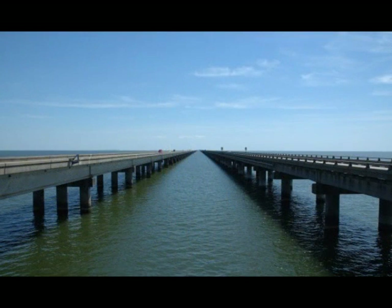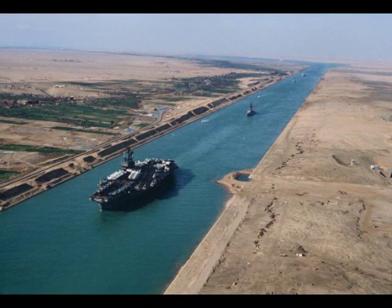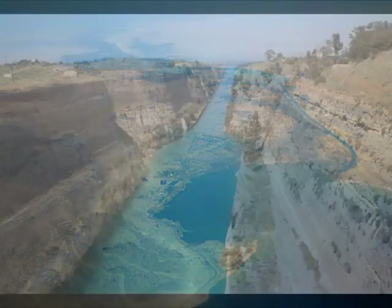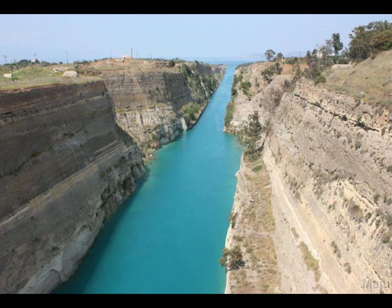8. The Suez Canal, connecting the Mediterranean with the Red Sea, is a hundred miles long, without any locks, making the water an uninterrupted continuation of the two seas. When constructed, the Earth's supposed curvature was not taken into account. It was dug along a horizontal datum line, twenty-six feet below sea level, passing through several lakes from one sea to the other, with the datum line and the water's surface running perfectly parallel over the hundred miles.